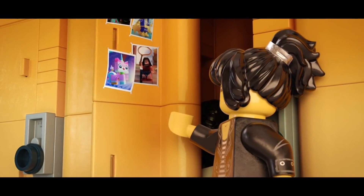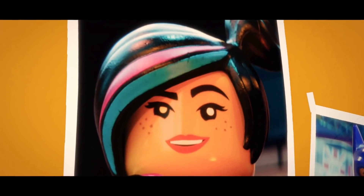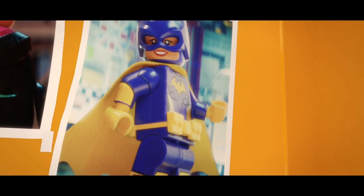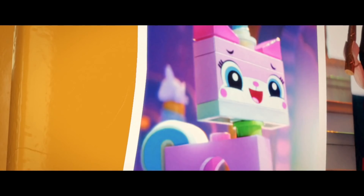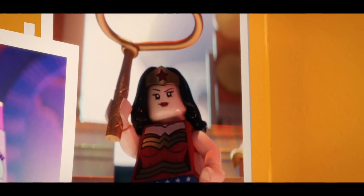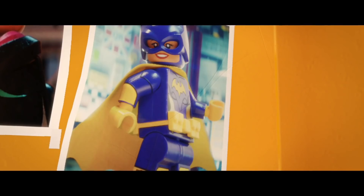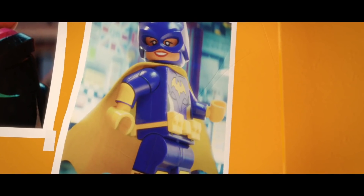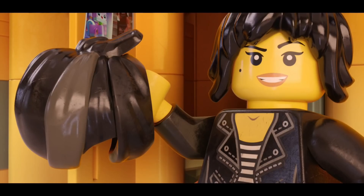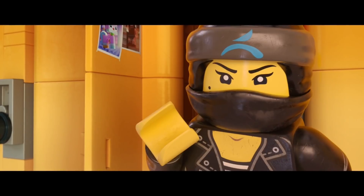First, Nya likes to hang up photos of all her heroes that inspire her. And we see some familiar faces amongst the pictures, including Wild Style, Batgirl, Unikitty, and Wonder Woman. This further ties together the Lego cinematic universe, as we know these other characters were from the Lego Movie and the Lego Batman Movie. And it also grounds the timeline that this is indeed after the Lego Batman Movie, as Barbara took on the Batgirl identity during the film.